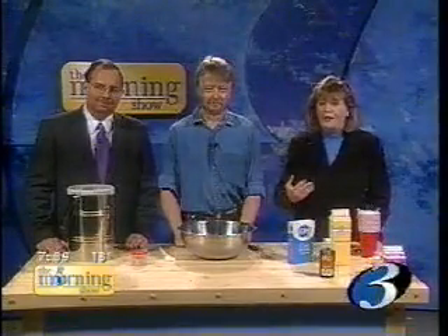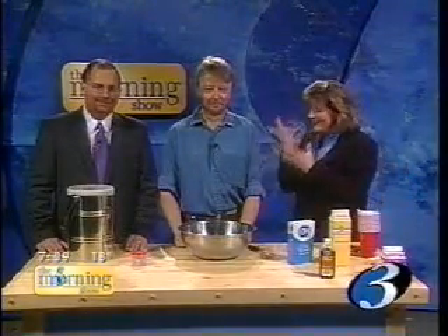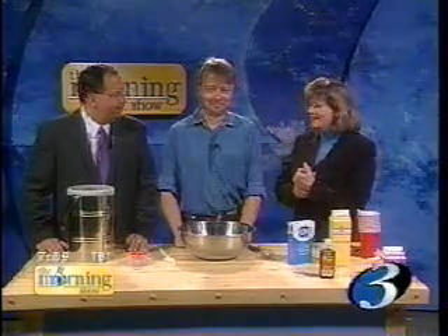Welcome back to the morning show. My favorite time of the week. I always love to see the Wise Guy. Now he's here in person for Wise Guy Wednesday.